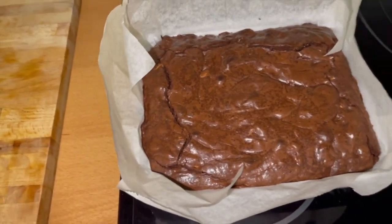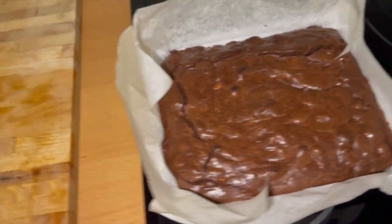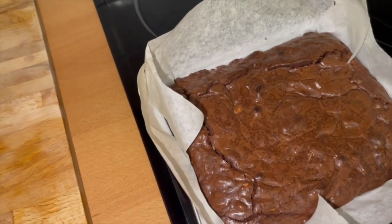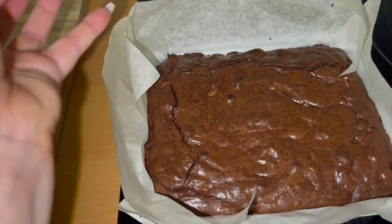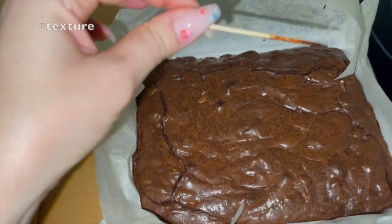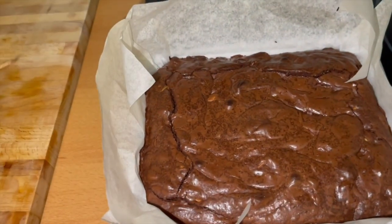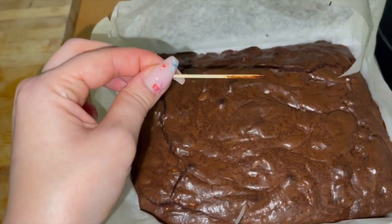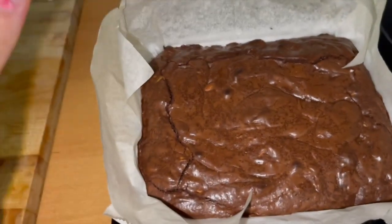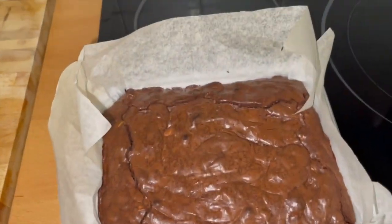By the way, my brownie is ready — do you guys want to see it? It smells freaking delicious. I like to check if it's ready by inserting a toothpick or stick, but the recipe said to leave it a little undercooked so it has that fudgy texture. I think I need to cook this for five more minutes because I don't like it that raw, even though it tastes delicious.